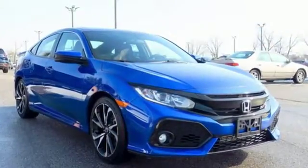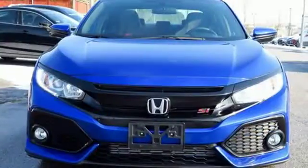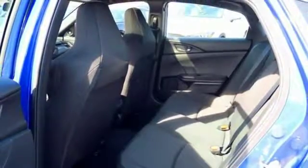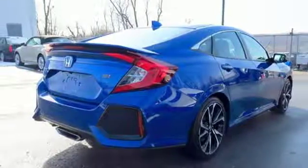Bluetooth wireless audio streaming, power heated mirrors, dual zone climate control, doors and push-button start proximity key, front heated sports seats, intercooled turbo inline four-cylinder engine, express open and close sliding and tilting sunroof.